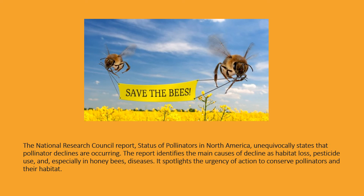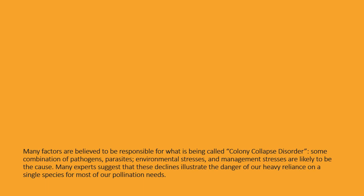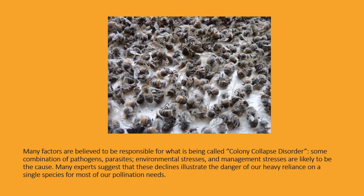The report spotlights the urgency of action to conserve pollinators and their habitat. Many factors are believed to be responsible for what is called colony collapse disorder. Some combination of pathogens, parasites, environmental stresses, and management stresses are likely to be the cause. Many experts suggest that these declines illustrate the danger of our heavy reliance on a single species for most of our pollination needs.